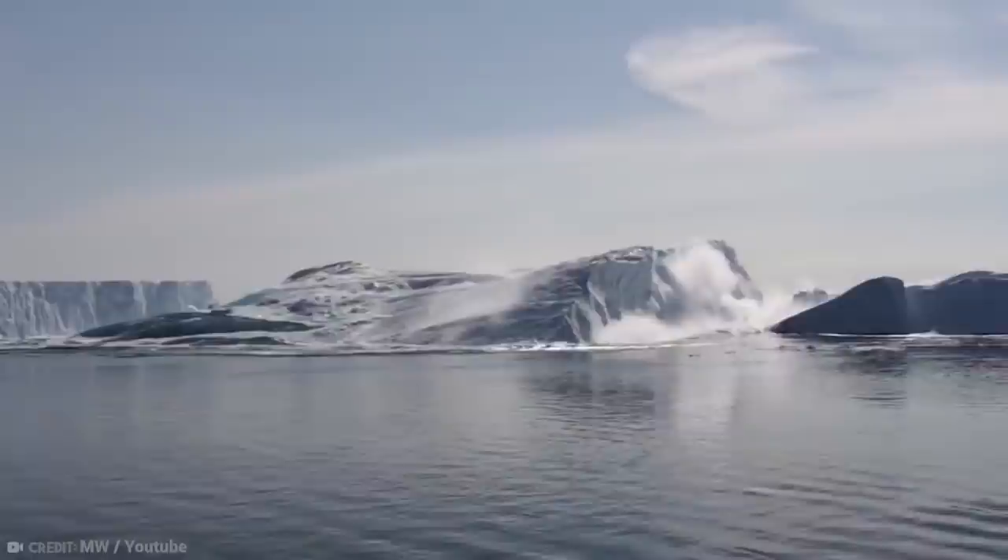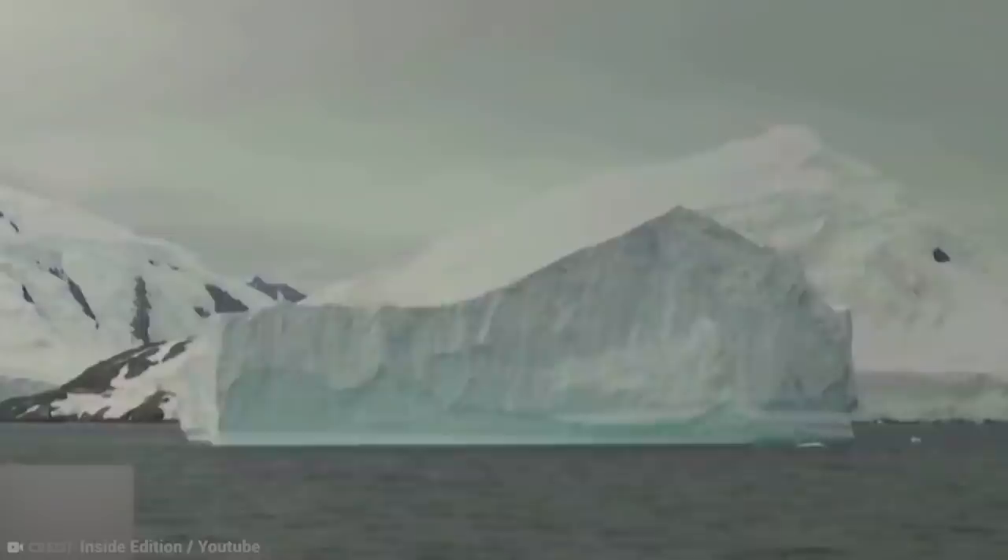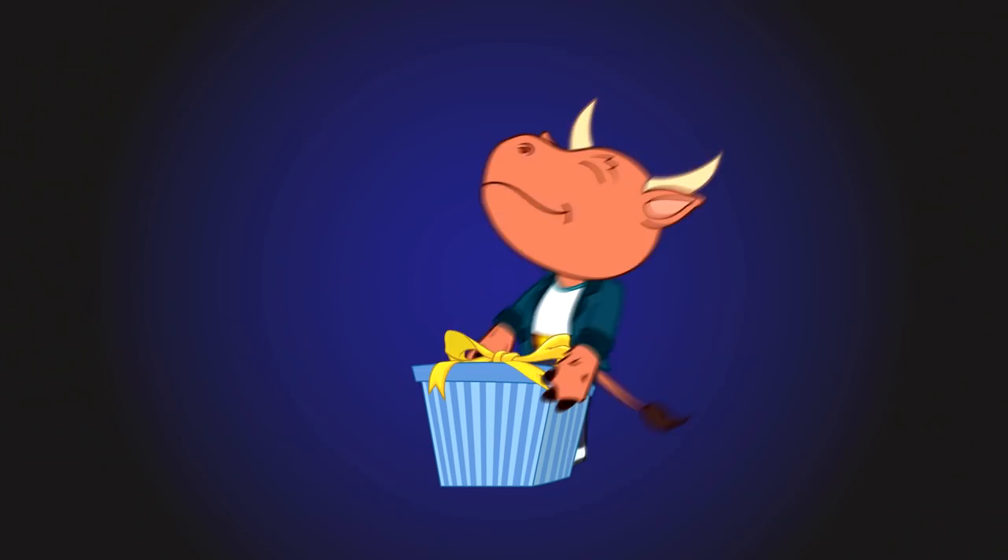The British Antarctic Survey spotted the iceberg initially, and the U.S. National Ice Center confirmed it. As momentous as it is for an iceberg to claim the title, should we be concerned? Warm air melts snow and ice, which pools into melt ponds. These trickle through icebergs and widen cracks. Eventually, the warm water lapping the edges of the iceberg causes them to break off. Climate change has a lot to answer for, and so do we.